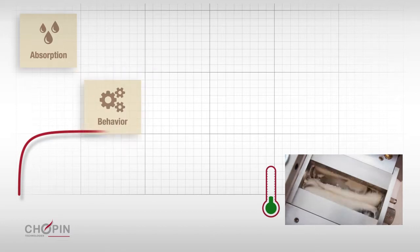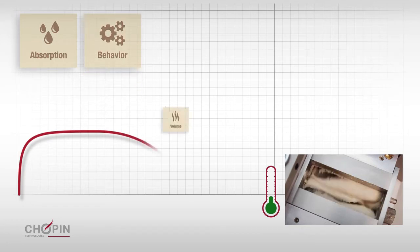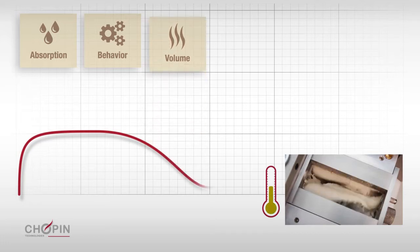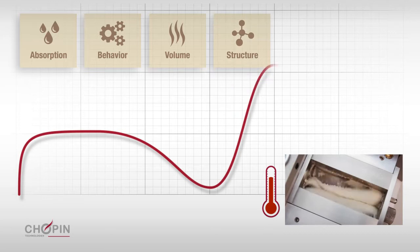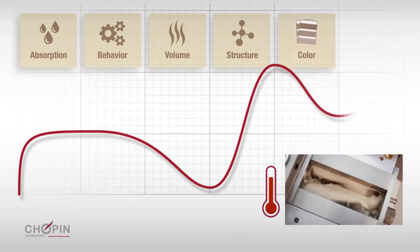The behavior during kneading helps to ensure that the raw material is compatible with industrial processing. The measurement of the initial resistance to heating yields information about the increase in volume during the baking process. The change in the viscosity of the dough as its temperature increases gives indications about the internal structure of the finished product. The viscosity and stability at 90 degrees centigrade provides information about the amylase activity, which has an impact on the color of the finished product.